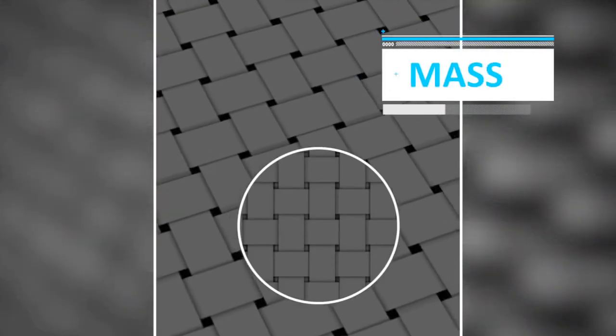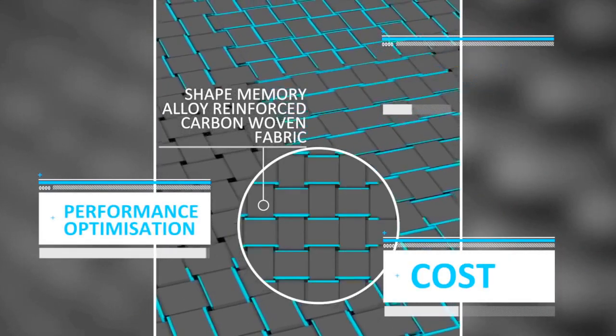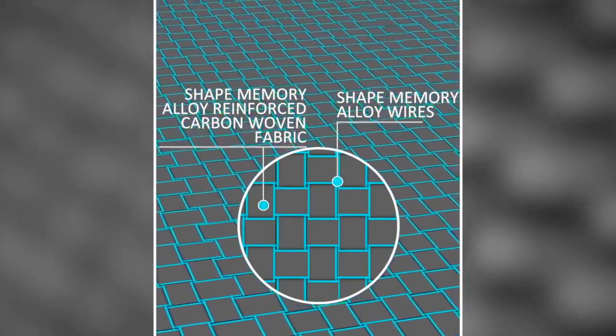We've focused on mass, on cost, on performance optimisation, and we've done this using a wide range of material and test variables.